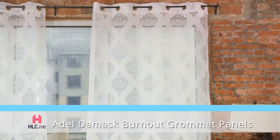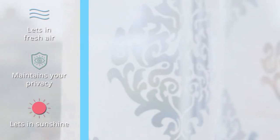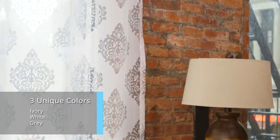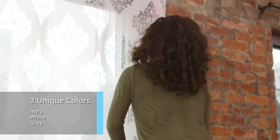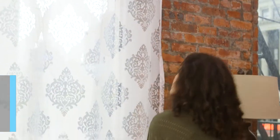HLC.me's Adele Damas Burnout Grommet Curtains are a contemporary alternative to traditional Damas panels. Their 70% polyester, 30% cotton construction gives them their burnt-out name. And with six different variations across two different sizes, you have all the choices you need to create an atmosphere that's perfectly tailored to you.